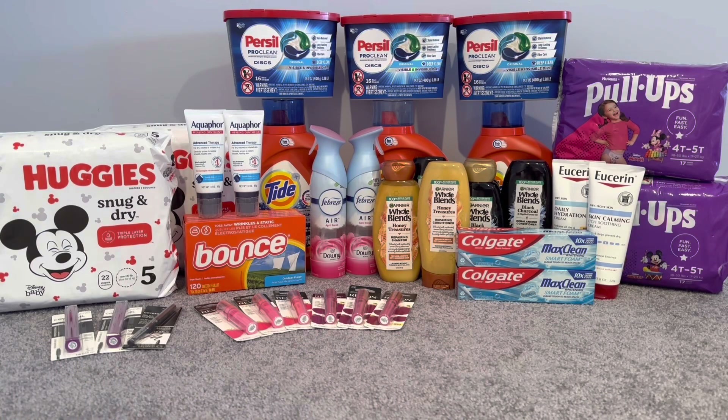Prior to coupons, covering Revlon, Whole Blends, Aquaphor, and Huggies Snug and Dry, my total was $70.08 — I got really close to the $70 threshold. After all coupons mentioned and my $10 off $70 CRT, my final cost was $30.08 out of pocket. I got back $29 in ECBs: $5 for spending $15 on Revlon, $4 for buying two Whole Blends, $10 for spending $20 on Aquaphor, and $10 for spending $20 on Huggies Snug and Dry. I paid $30.08 and got back $29, making this last transaction only $1.08 out of pocket — amazing.